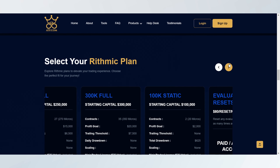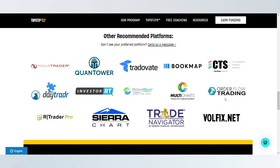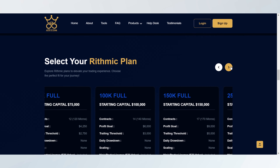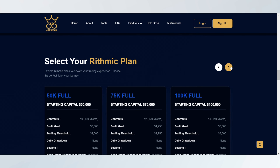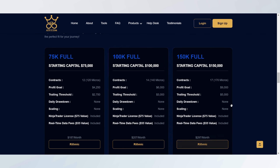If you've prioritized faster payouts, Apex might be more suitable. But if you value a structured, long-term growth plan, Topstep's payout system may be a better fit.